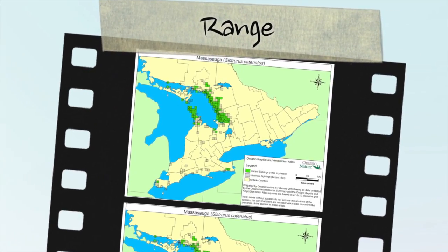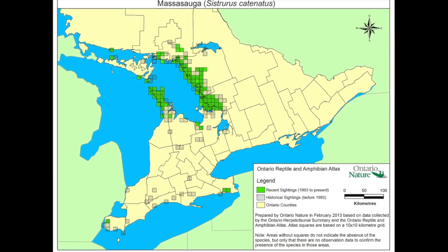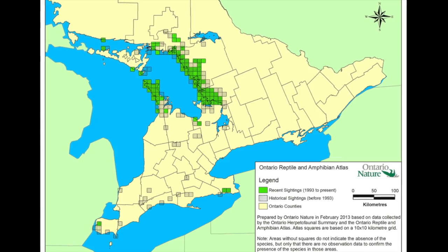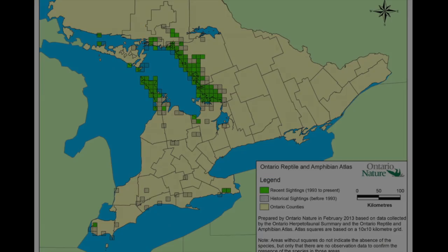The massasauga's range in Ontario has decreased dramatically in recent years, and is now represented by two distinct populations: the Carolinian population in southern Ontario, and the population further north along the shores of Lake Huron, referred to as either the Georgian Bay or Great Lakes St. Lawrence population.